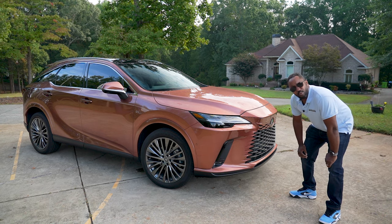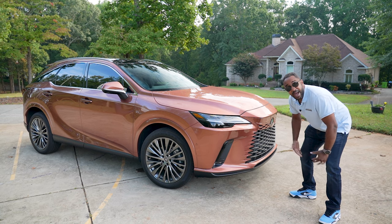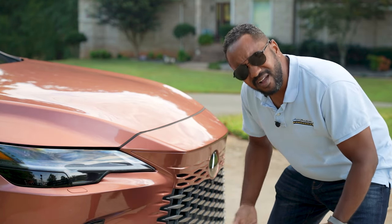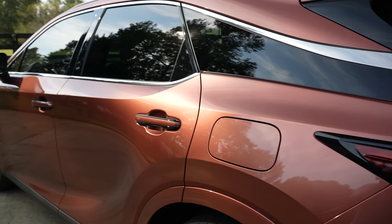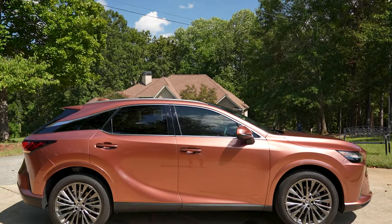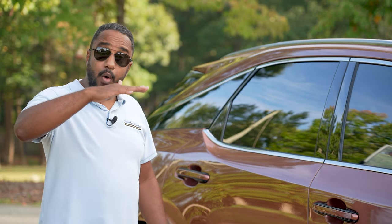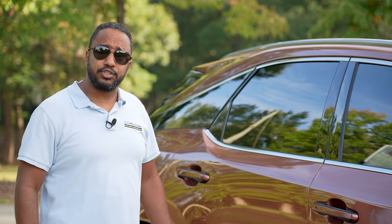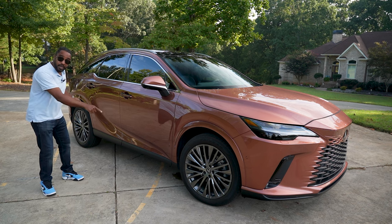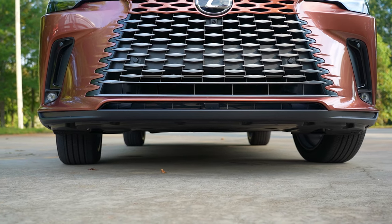On the outside, while I'm not entirely sold on the blunt front end, I do think the rest of this RX looks nice. The color is different, but even that changes in the light. It is now based upon the GAK platform, which is 198 pounds lighter than the previous platform. This gives it a lower center of gravity while also making it more structurally sound. And while total length remains the same, the wheelbase is over 2 inches longer and its track is slightly wider too.